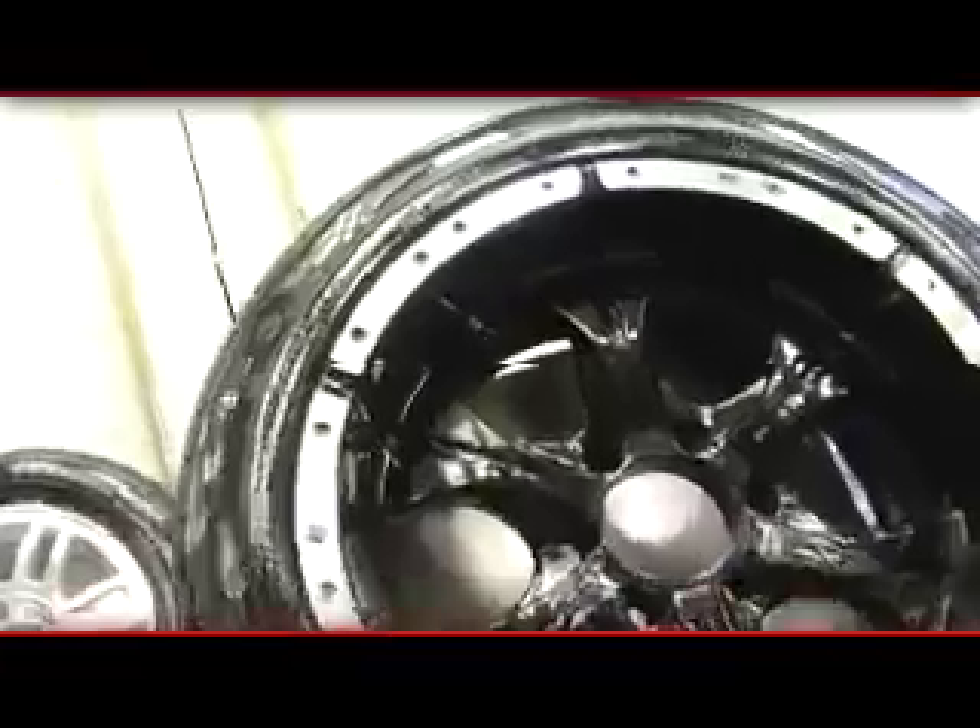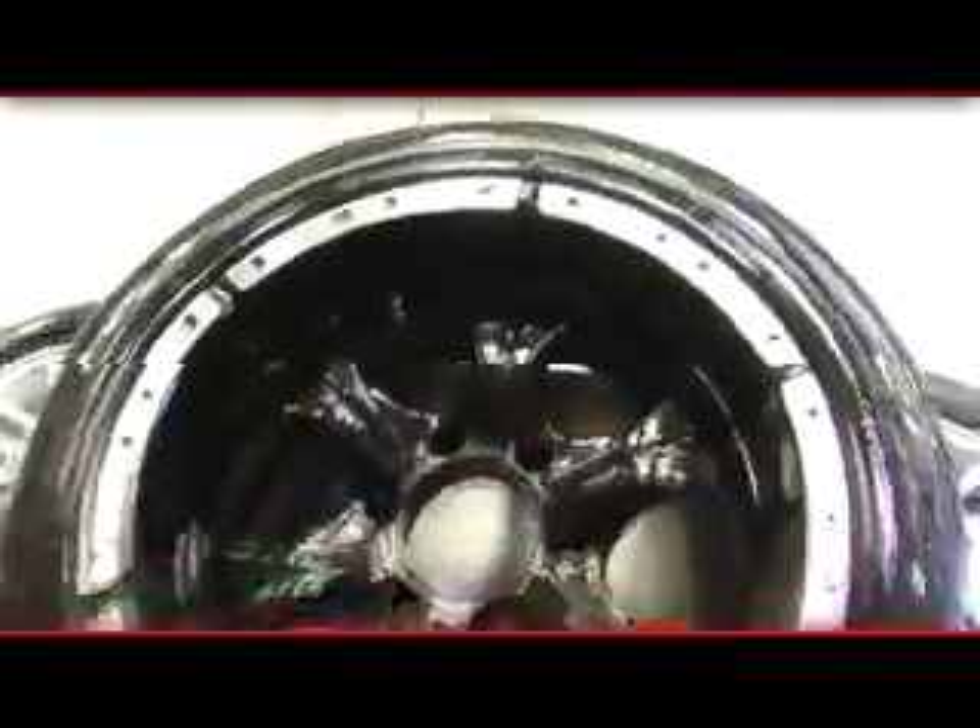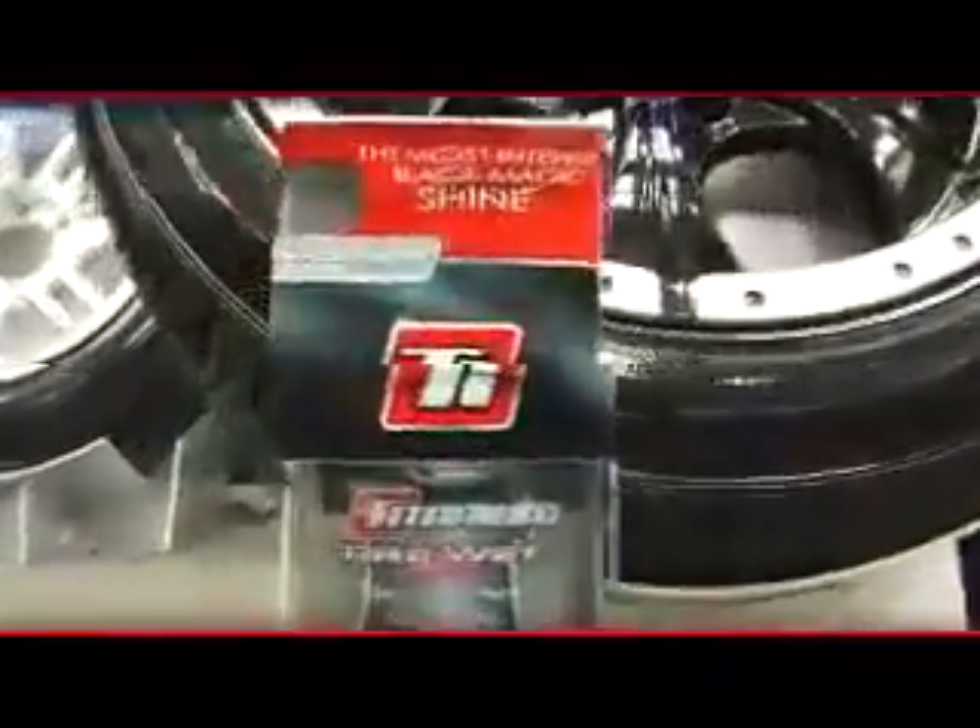Hey, I got a question for you. Do you like your tires to have a nice high gloss shine? Well of course you do, and so do I — but some products out there only last for a few days, and even then you have to reapply them.